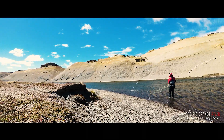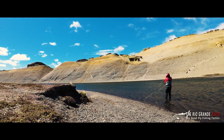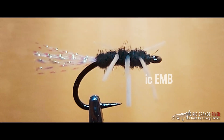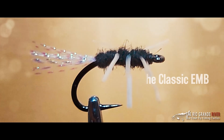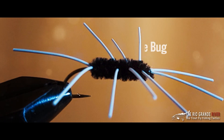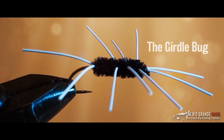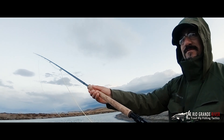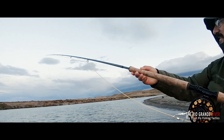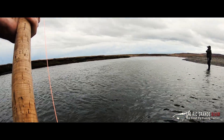On the positive side, the guides here know exactly how to fish the pools in these conditions, so the wind should be manageable. I'm going to demonstrate the effectiveness of two famous Rio Grande flies: the classic EMB and the girdle bug fly. These have been tied by Rio Grande guide Miguel Zangla, and are used extensively on the Rio Grande. They've proven over the years to be very effective patterns, despite their apparently simple design.